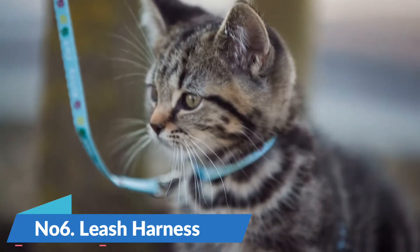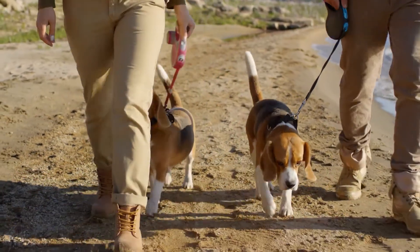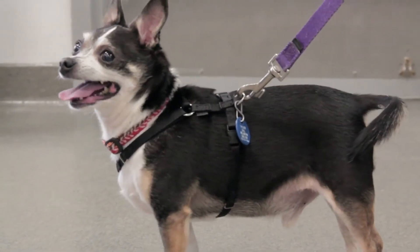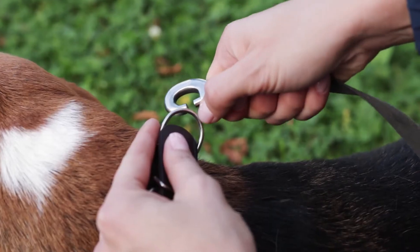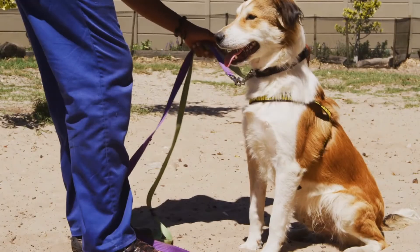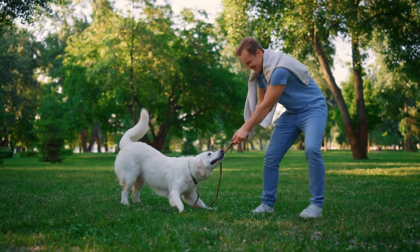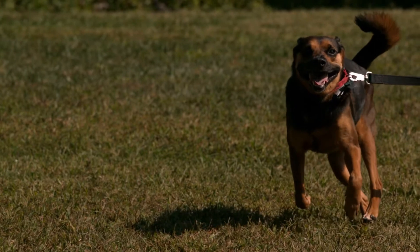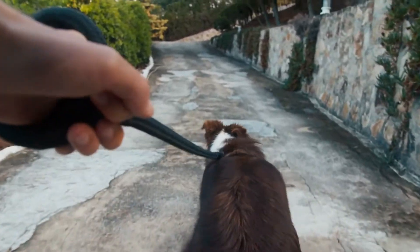Number 6: Leash Harness. A leash harness is a tool that helps to keep your dog close by and under control when you are out walking or hiking together. It consists of a strap that goes around your dog's chest and another that attaches to its collar. The leash itself is then attached to the front of the harness, giving you greater control over your dog's movements. A harness can be particularly helpful if your dog is prone to pulling on the leash, as it will distribute the pressure more evenly across their body. It can also be useful for dogs who are reactive or anxious, as it will prevent them from being able to bolt away if they get scared.